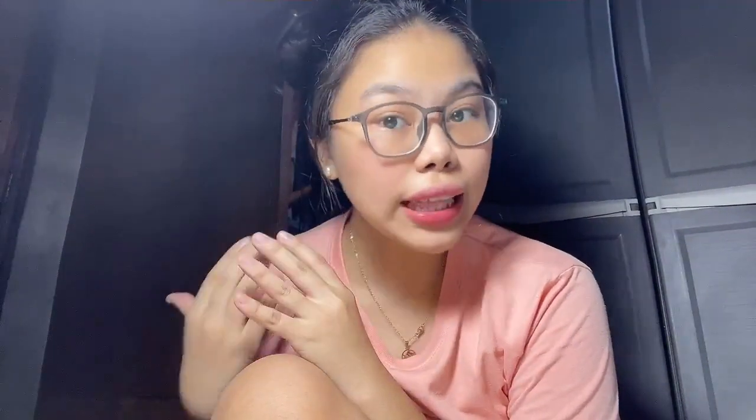So on the top of our list is this extension called Coffee Feelings. Now this is like a mini journal tucked in your browser wherein you can track your mood every day. So if you're like me, you're fond of bullet journaling and in your bullet journal there's like a specific area where you have mood trackers. This Chrome extension is really helpful for you. So let me show you the extension and also show you how to download extensions.